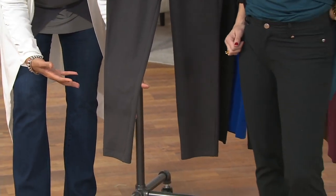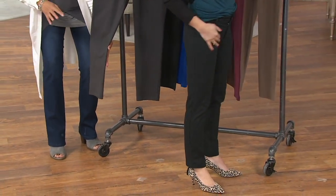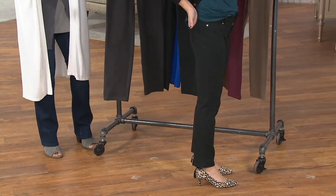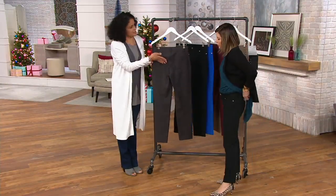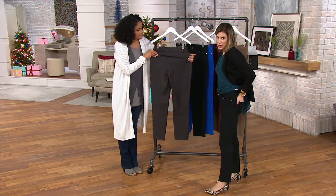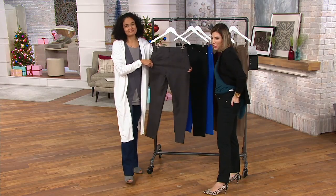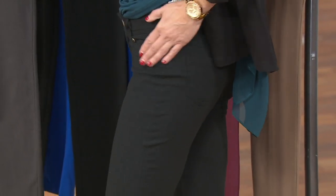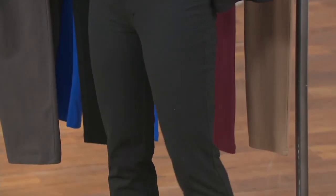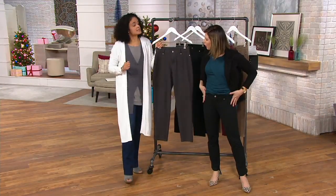These can go to the boardroom, to the PTA meeting, be your weekend run-around pants, or go to a lacrosse game. These are the easy breezy pants you want to live in, with functional back pockets to uplift your backside. It's one of those pants that feels like you're not wearing anything — they're that comfortable and that functional, and really easy to wear.